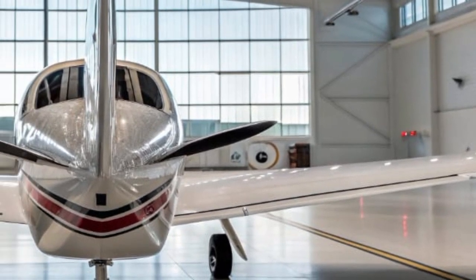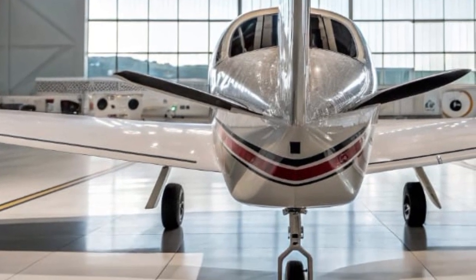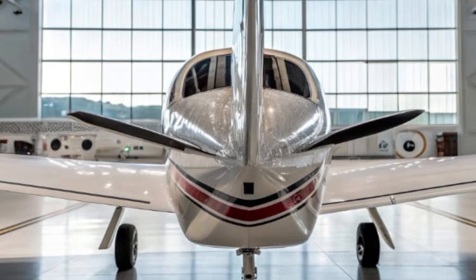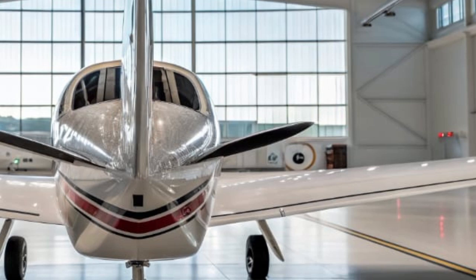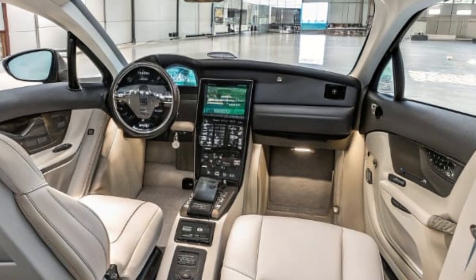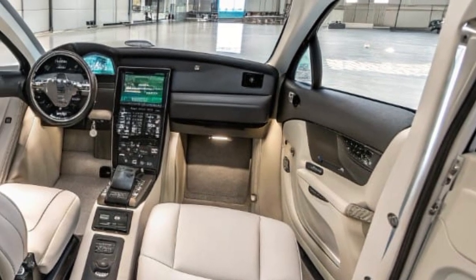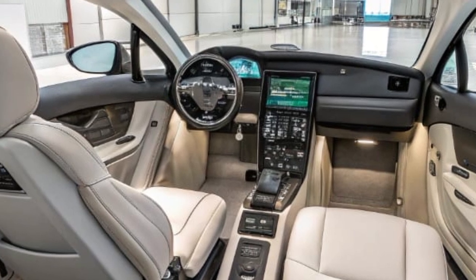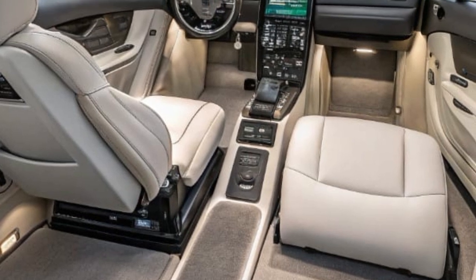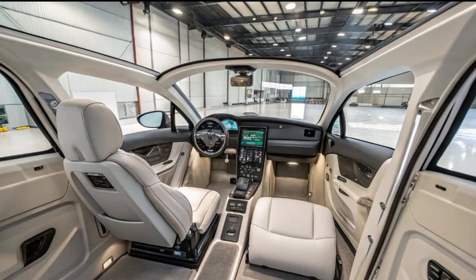From a design perspective, the aircraft keeps that timeless Mooney look but adds modern touches like LED lighting, sleeker panel lines, and customizable paint schemes. Buyers can personalize both the exterior and interior to match their taste, including upgraded leather, real wood trim, and ambient LED cabin lighting. Noise and vibration levels have been reduced thanks to new engine mounts and improved insulation, making the 2025 M20 a much quieter aircraft both inside and out. This reduces fatigue on long flights and makes communication clearer between the pilot and passengers.